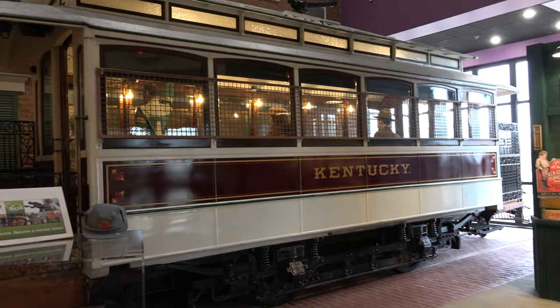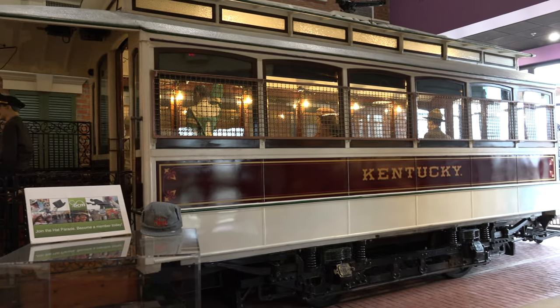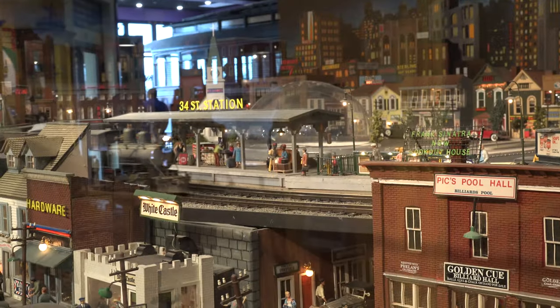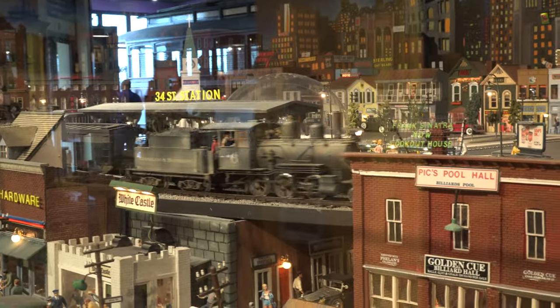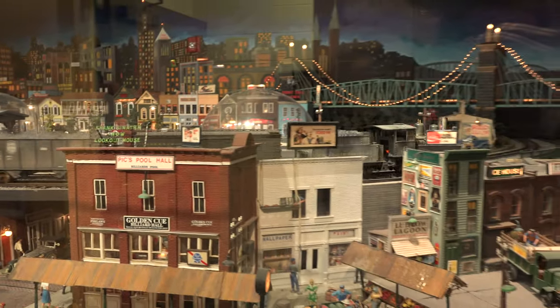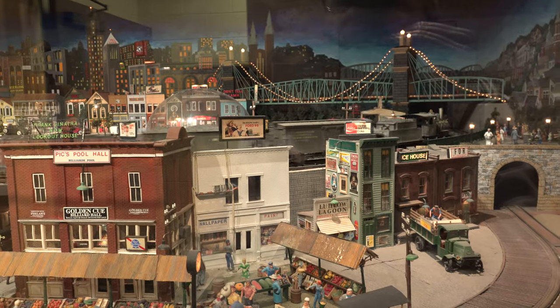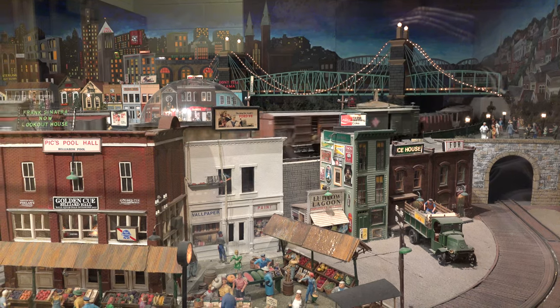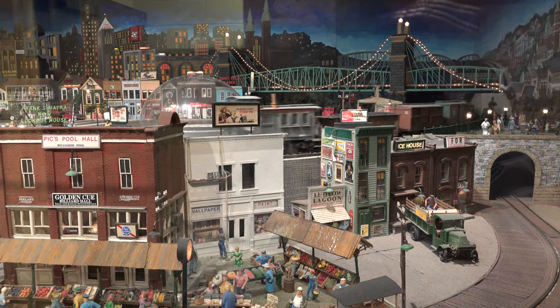Tell us about some of the unique exhibits you have here at the museum. Obviously the trains are the number one hit. We have our big trolley when you walk in the door — it's the last streetcar that ran on the lines in Northern Kentucky. Then we have our Farragher model train town at the same level, and during Christmas time we have our holiday toy train. We love to tell the story of how our area developed because of the railroads that came through Northern Kentucky.